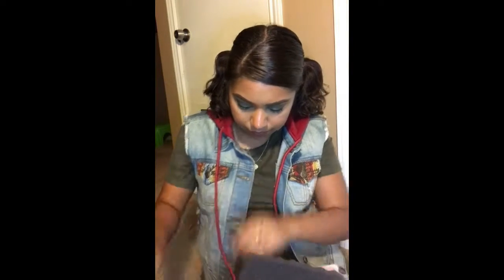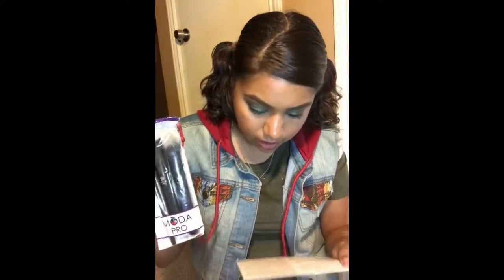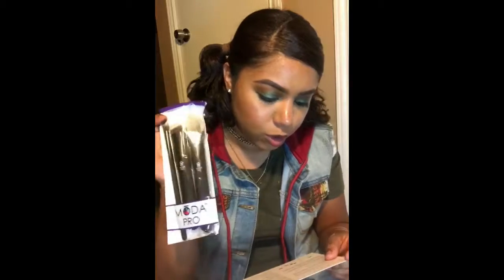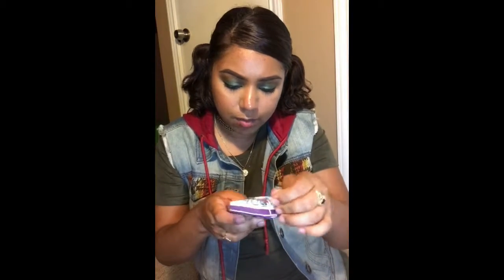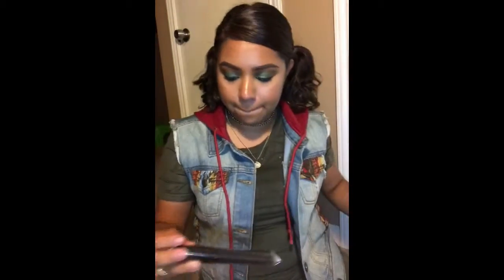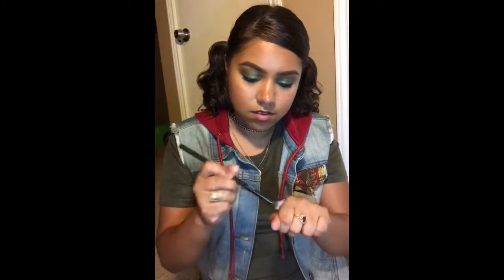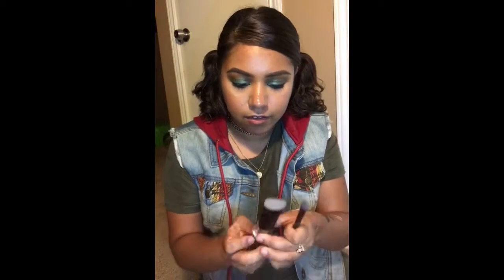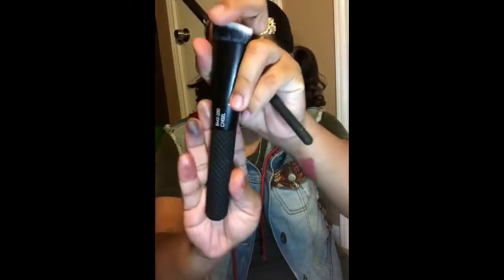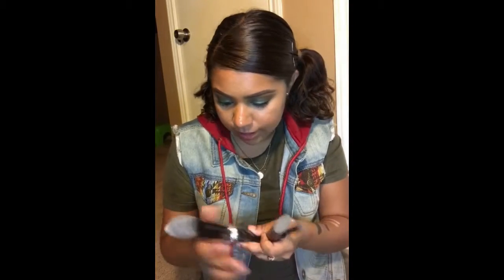Yes, BoxyCharm! And then we got some brushes. This three-set of brushes retails for $26, and it comes with a pointed blush brush, a chisel brush, and a crease brush. I love when I get brushes — you can't have enough brushes. The handle feels so good and the brushes are soft. These are by Moda Pro.